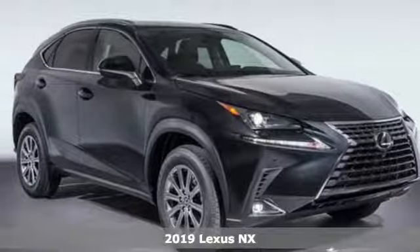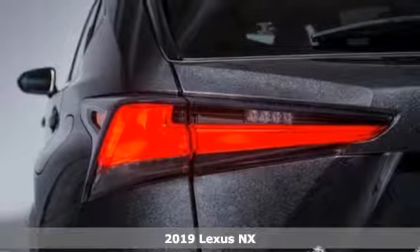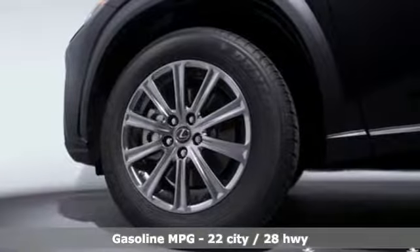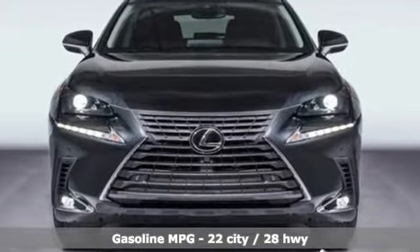It's the new 2019 Lexus NX. This is the crossover for any urban adventure, thanks to a turbocharged engine, aggressive exterior design, and an interior built around you. It's equipped for all your driving needs and wants.